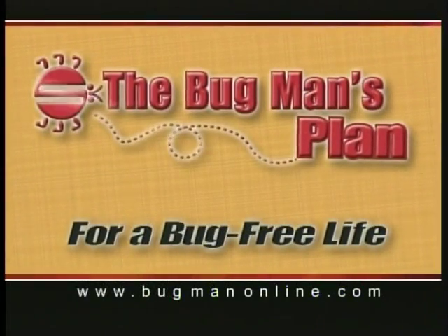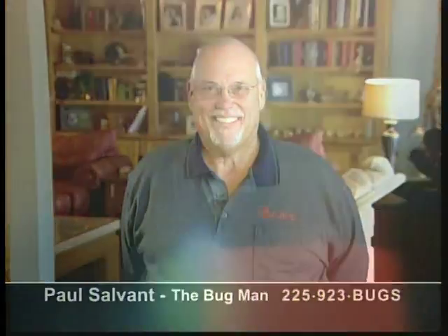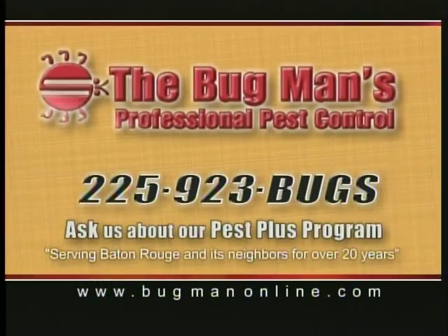Get on the Bugman's plan. Rest easy in a pest-free environment. Call 923-BUGS. Follow the Bugman's plan — call 923-BUGS.